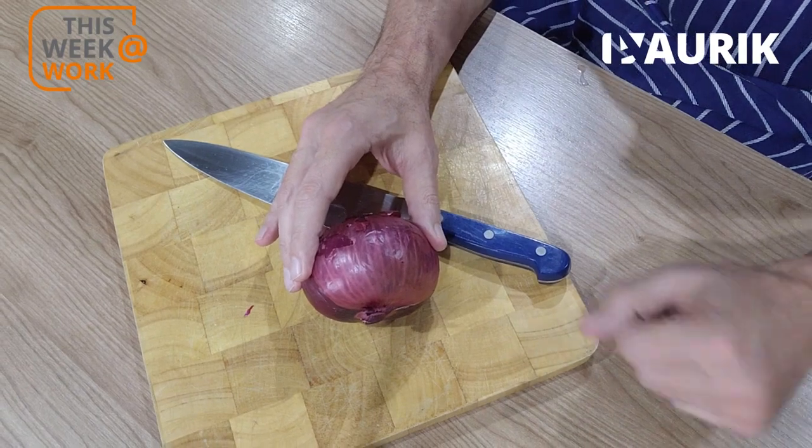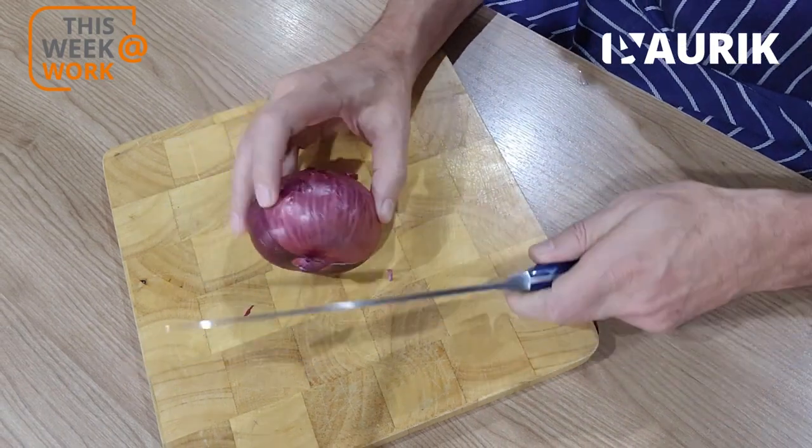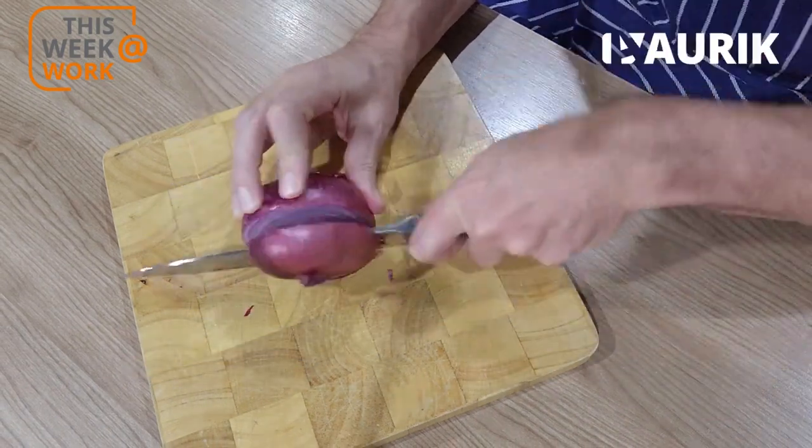I'm going to share a strategy with you which works consistently. I'm going to tell you how it was applied in this particular business and what the outcome has been. So how do we use the onion? Let's take a look at it — I'm going to slice through it very quickly.